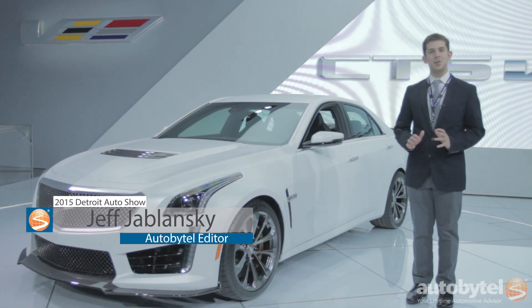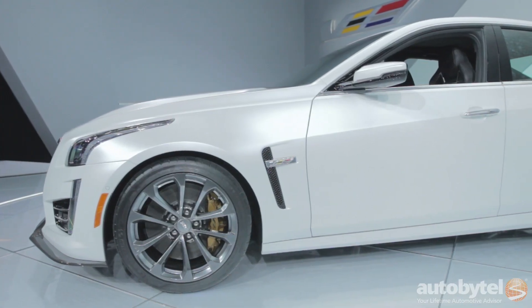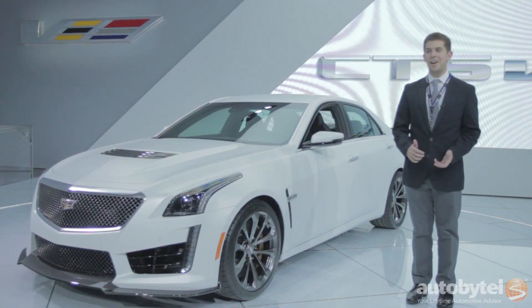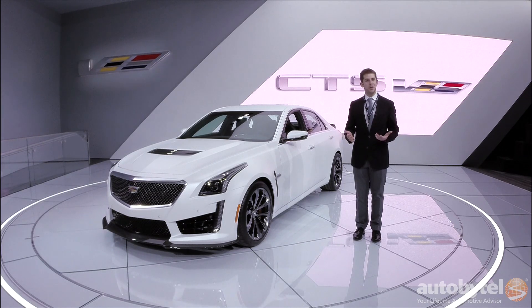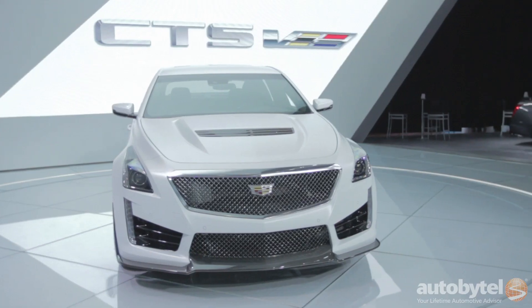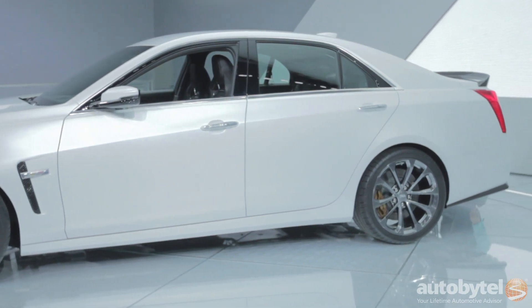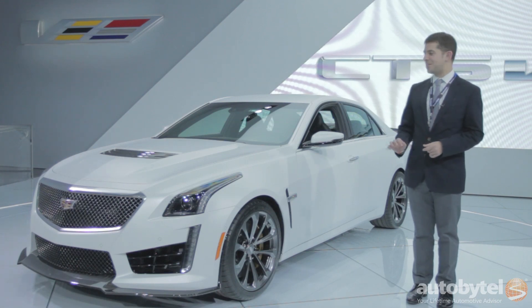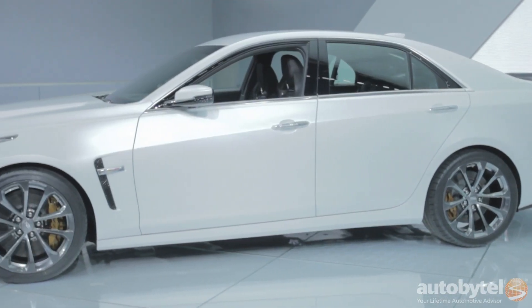Generally, the mantra at auto shows is look but don't touch. But I'm having a very hard time keeping my hands off of this: the 2016 Cadillac CTS-V. It's a 640 horsepower supercharged rocket that is the best thing this side of a Corvette. What you have here is a 200 mile per hour capable sedan — it's the ultimate expression of Cadillac performance. It debuts here following the ATS-V and ATS-V Coupe in Los Angeles. Beautiful white finish, functional hood scoop, carbon fiber everywhere, gorgeous Recaro seats inside. We can't wait to drive it.